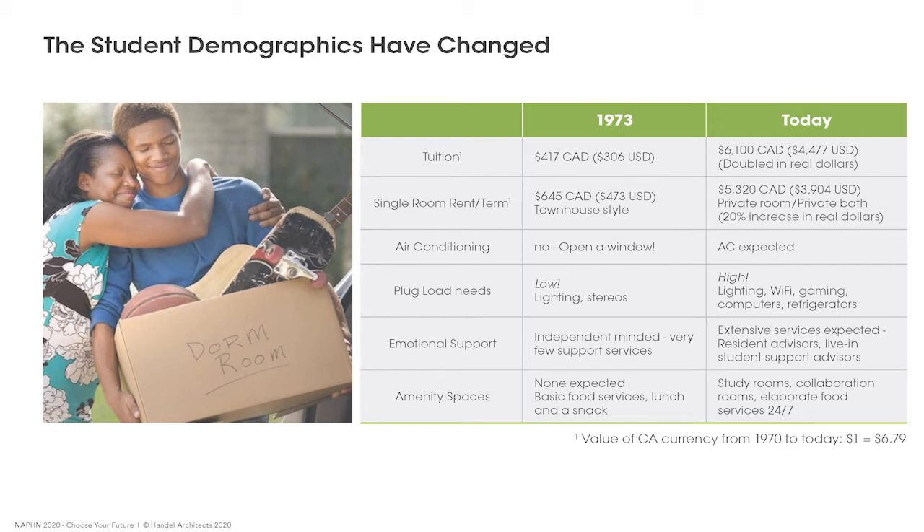Tuition dollars back in the 70s, when buildings were simpler, were lower — but not as much lower as expected. That 20% increase in today's dollars doesn't buy us much. So we really needed in this building to find ways of saving money, and energy is one of the ways we looked to move forward.